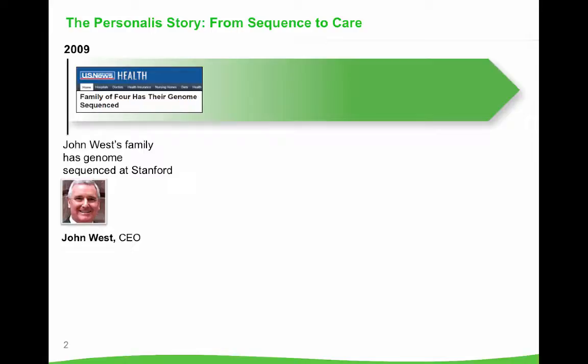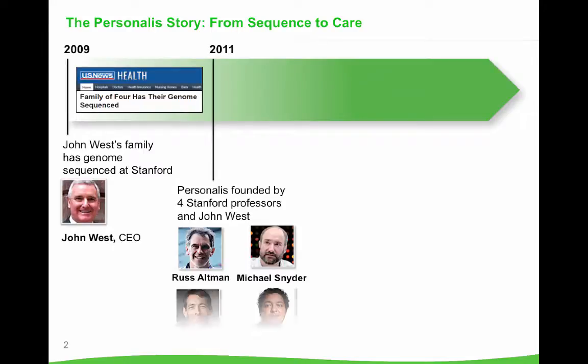The idea behind Personalis and how our company has its roots is in our CEO founder John West's decision to volunteer his family to be the first family of four to have their genome sequenced. They did so through an academic center at Stanford University back in 2009. Two years later, Personalis was founded by John and four Stanford professors with deep experience in genomics. Their goal was to solve some of the most challenging aspects of genomic sequencing.